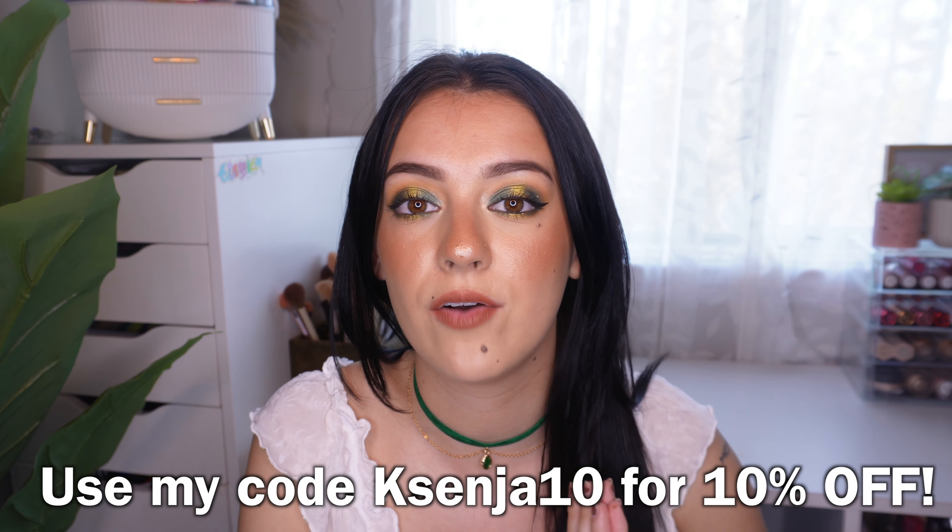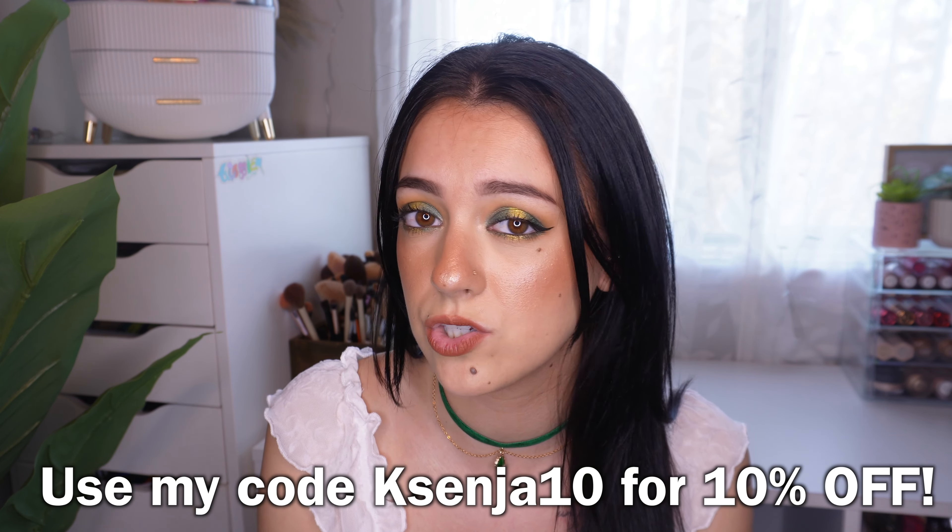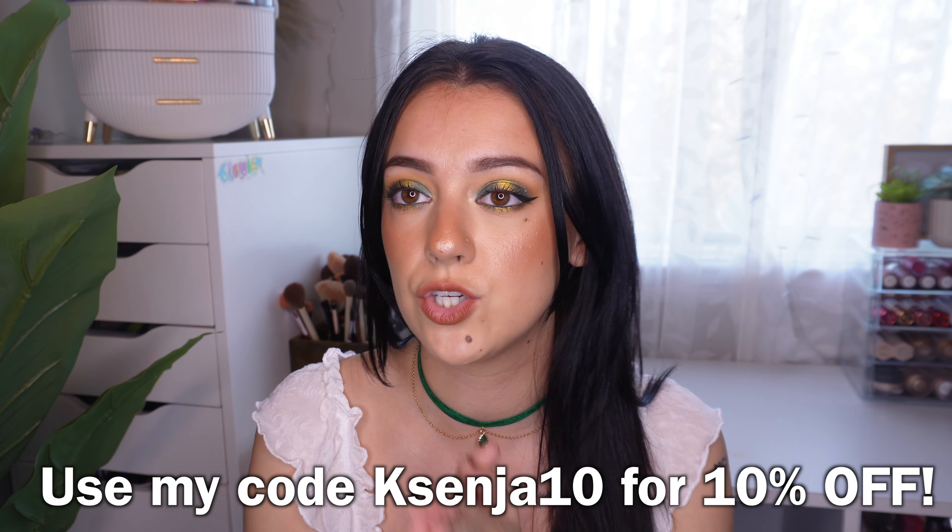That is it for this Dossier fragrance review — I hope you enjoyed it! Let me know if there are any scents on their website you'd like me to review, and leave them in the comments. Thank you to Dossier for sponsoring today's video. Make sure to use my code XENIA10 for 10% off at checkout, and let me know if that code works. Please subscribe to my channel if you haven't already and turn your post notifications on — I'll see you in my next video, bye!